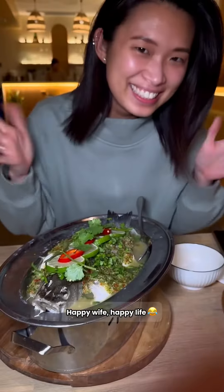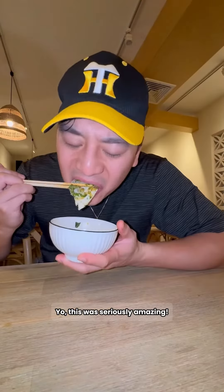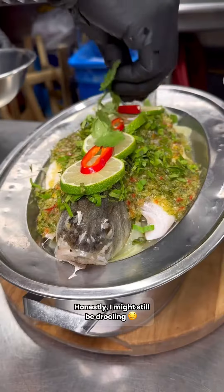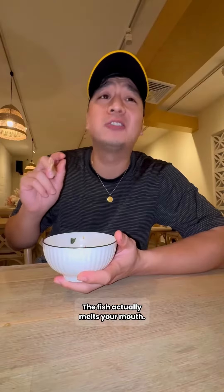Their steamed Branzino — Happy Wife, Happy Life. This was seriously amazing; it just has so much flavor: the lime, the chilies, the cilantro. Honestly, I might still be drooling. The fish actually melts in your mouth.